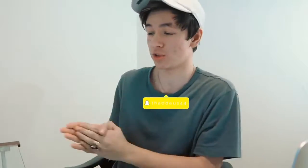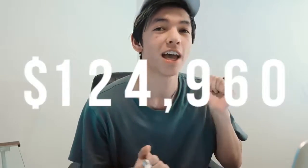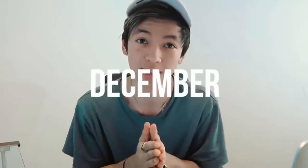What is up guys, Thaddeus here, welcome to the channel. In this video I'm going to walk you through a screen recording and show you how one of my stores actually generated $124,960.15 for the month of December.